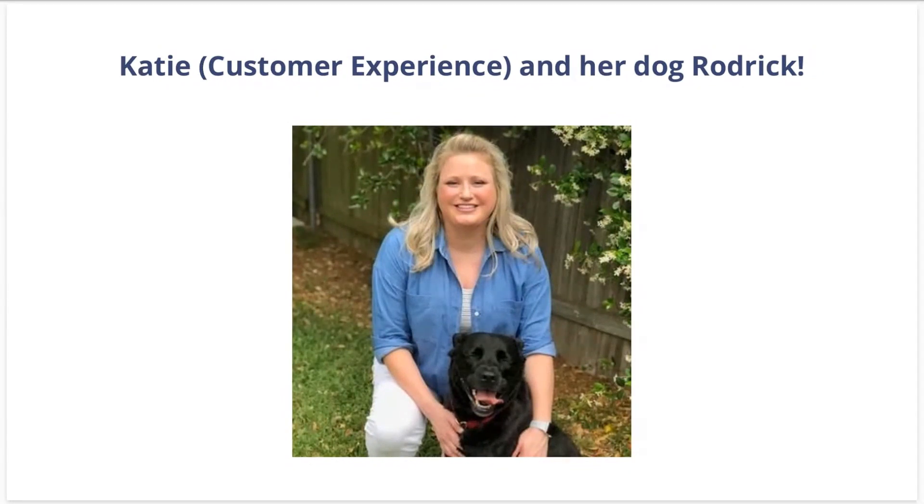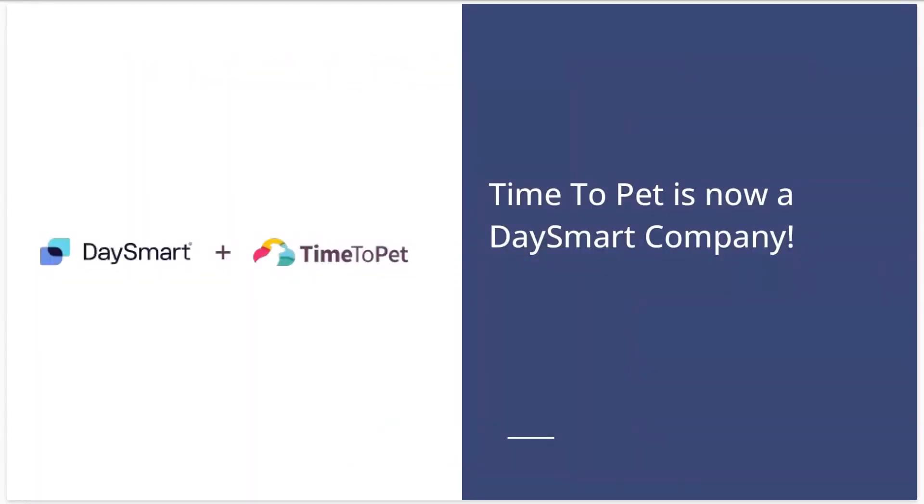We're consistently updating the software based on our customer feedback. We have a running feature request list that we review with our team on a bi-weekly basis. So if you have feedback or feature requests you'd like to share with us, please don't hesitate to reach out to us at support@time2pet.com. Today's webinar is focused on new features recently added from the past quarter, as well as some general updates from the teams.